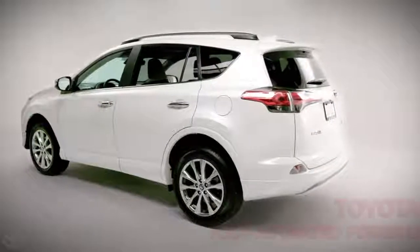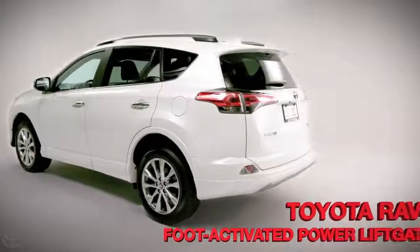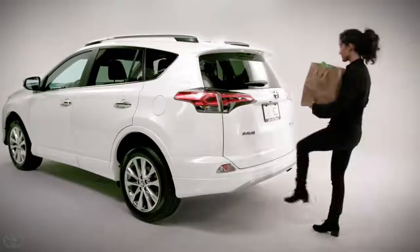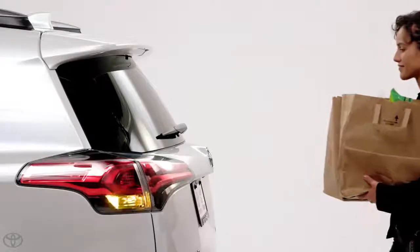Starting with the 2017 RAV4 Limited Platinum, Toyota introduces a convenience technology that is a first for Toyota in North America: a foot-activated power liftgate.